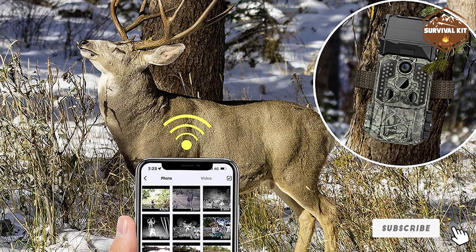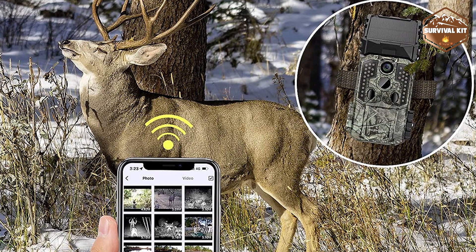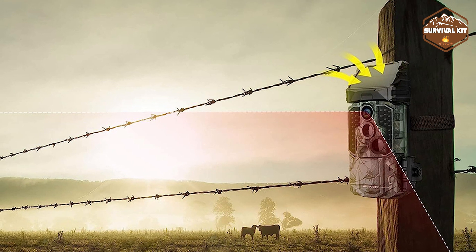The VooSports Trail Camera is a solar-powered unit. It has a solar panel that recharges the 2600mAh battery, ensuring a long battery life. The 30MP camera with a 120-degree wide lens captures more pixels, resulting in high-quality pictures.